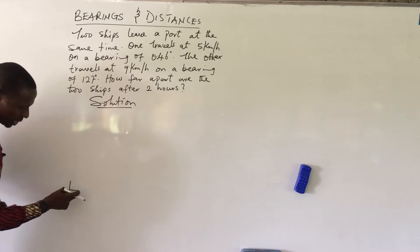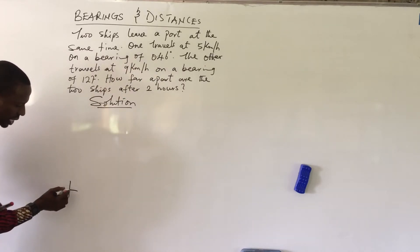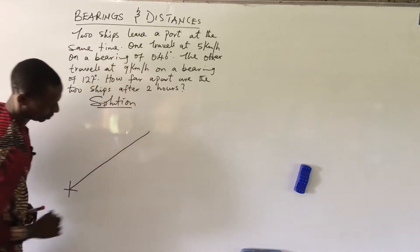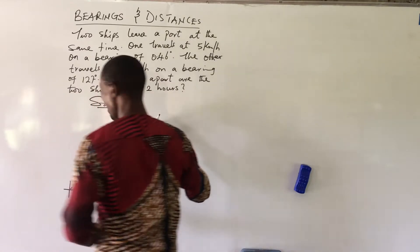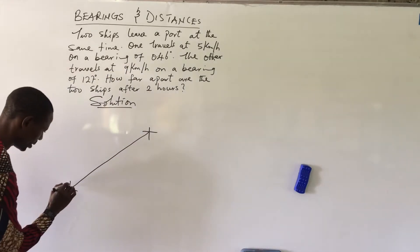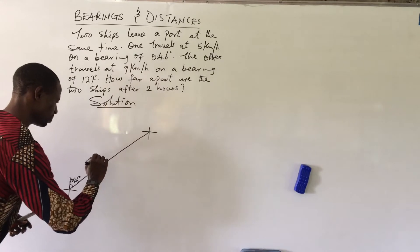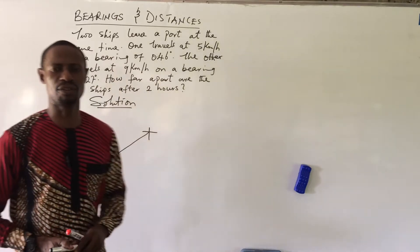Starting on a bearing of 046 degrees, meaning we are going to take a direction roughly halfway between north and east — just one degree below the half line. It travels in this direction to reach the point we label ship A. The bearing is 46 degrees and the speed is 5 kilometers per hour.